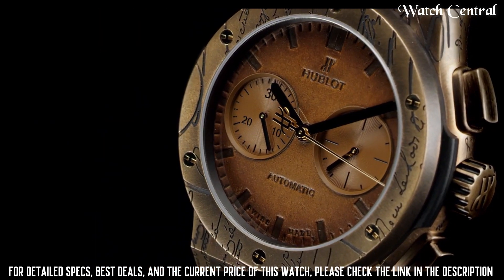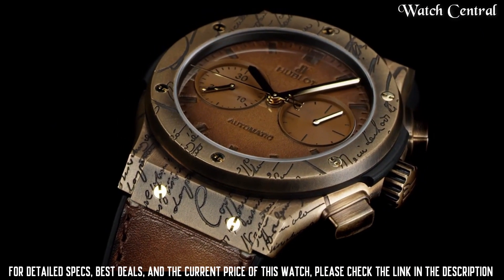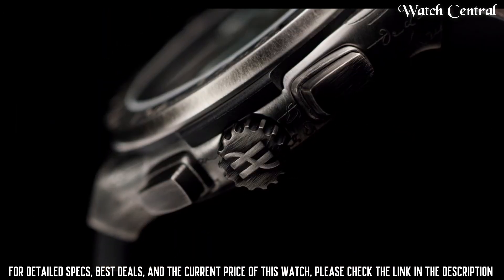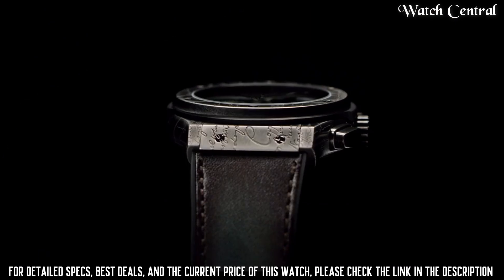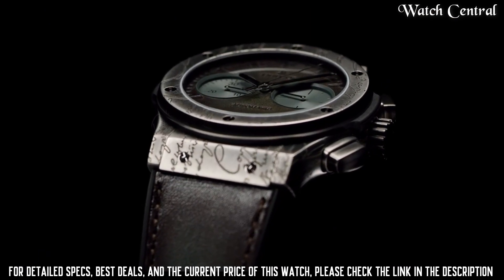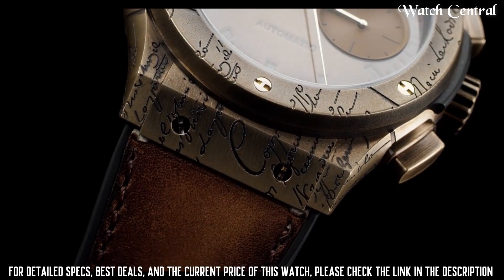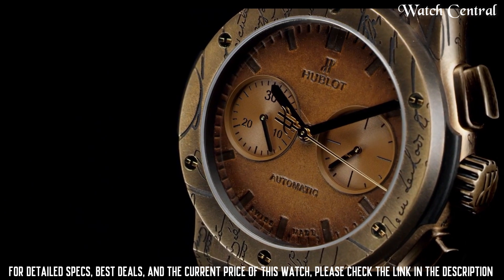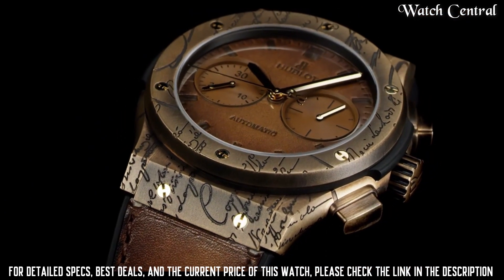Number 6: Hublot Classic Fusion Chronograph Watch. The watch has a bezel made of either titanium, 18-carat King Gold, or ceramic. The watch has a black or silver dial with applied hour markers and hands with luminescent coating. It also has sub-dials for the chronograph function. The watch is water-resistant to 50 meters.